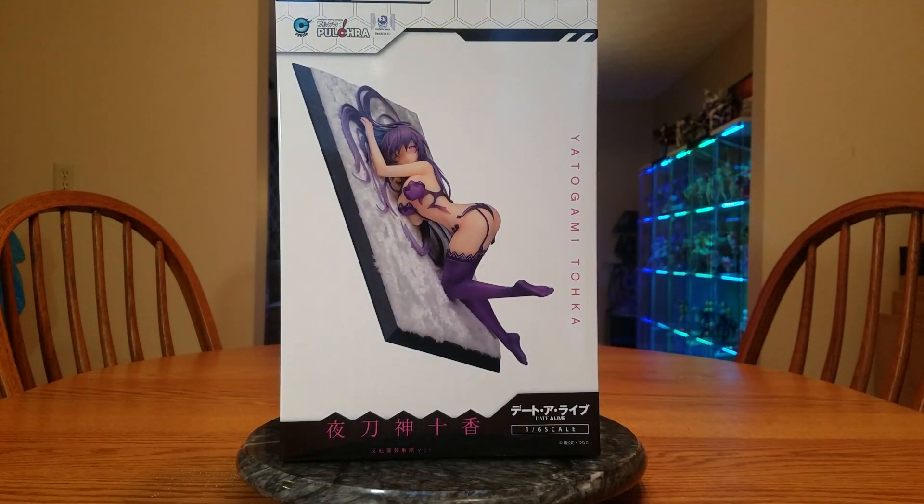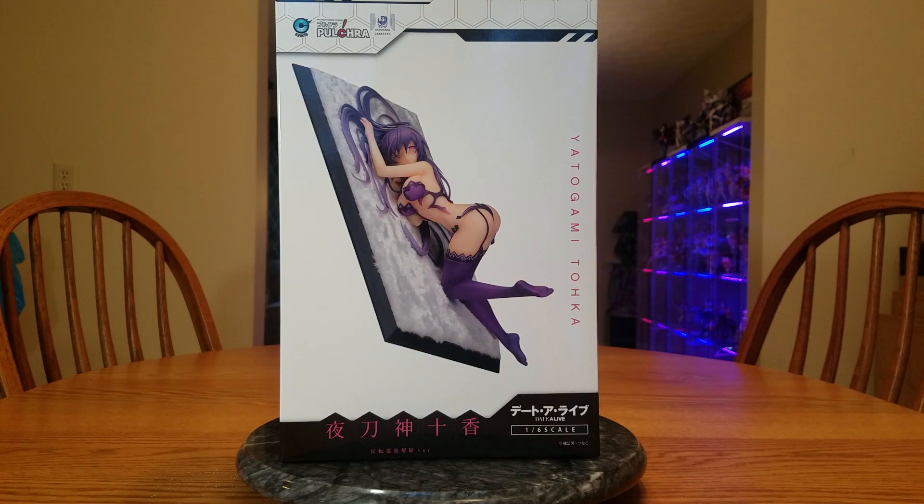This is Yadogami Toka, the inverted half-naked version of her, according to MSC. She is from Datalive — this is her evil inverted form, which we don't really see much of in the anime so far. She is a 1/6 scale figure manufactured by Pulkra. I have my opinions on Pulkra, but I do have a few of their figures and they have improved recently. Toka was released on October 11th of 2019. I ordered her on the 24th, paid on the 25th, she shipped out on the 26th, and got here on the 29th.